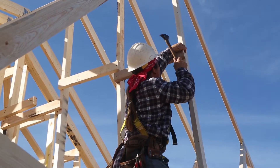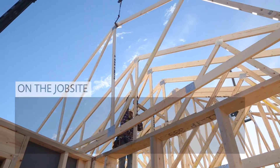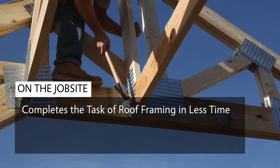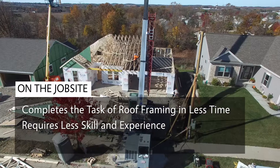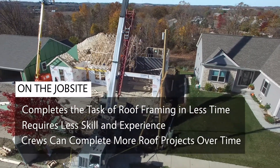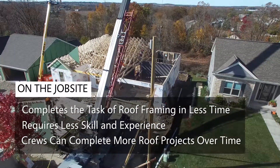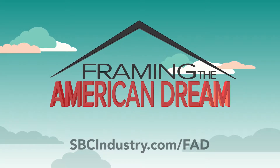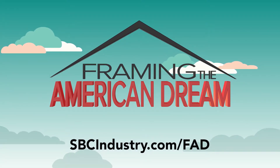On the job site, Framing the American Dream data suggests that installing roof trusses completes the task of framing a building's roof in less time while requiring less framer skill and experience. As a result, the same framing crew can complete more roof projects over time. If you'd like to learn more about the Framing the American Dream project, go to sbcindustry.com/FAD.